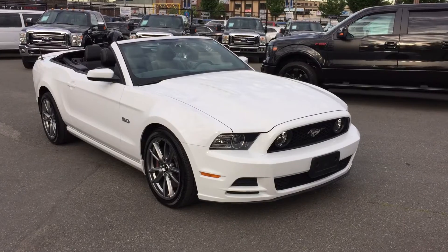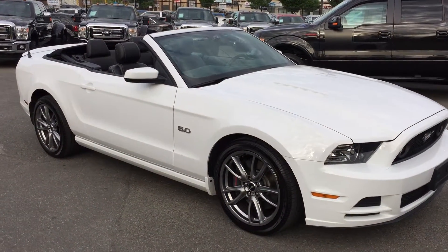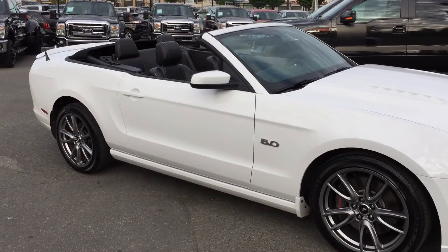Beautiful car here for you. It's a 2014 GT convertible with 420 ponies under the hood.